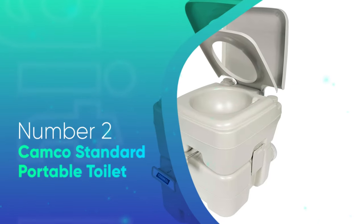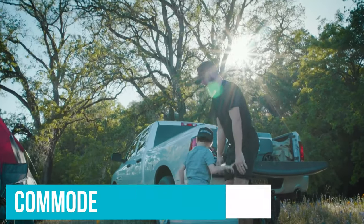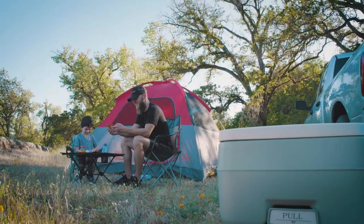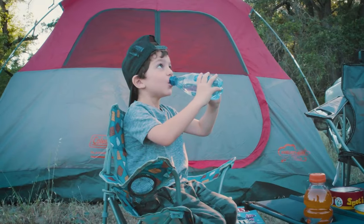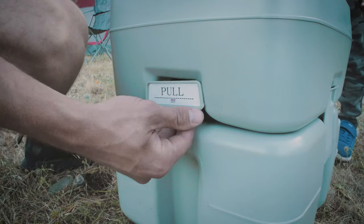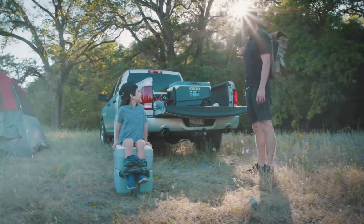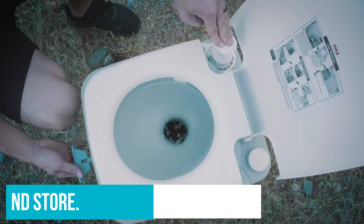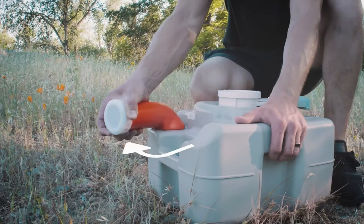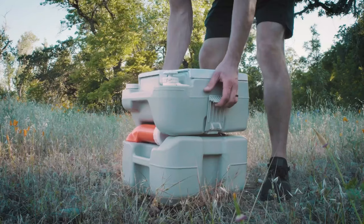Number 2: Camco Standard Portable Toilet. On the economic side, we have the Camco Standard Portable Toilet, which packs in the bare essentials to give you a home-like commode while in the outdoors. The manufacturer's choice of polyethylene construction delivers exceptional portability. It is compact and weighs only 11 pounds, making it especially easy to transport and store. The two-part design sets the 2.5-gallon flush tank on top and the 5.3-gallon waste tank at the bottom, allowing maximum stability. It also has latches to further secure the two tanks in place.